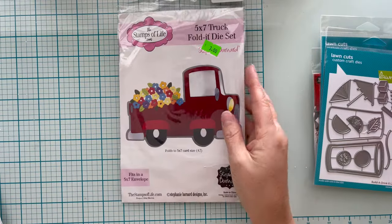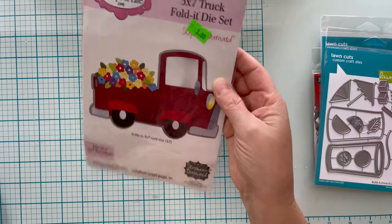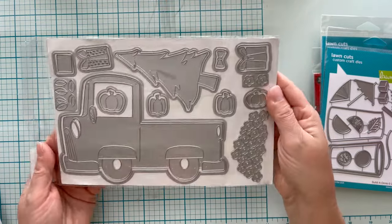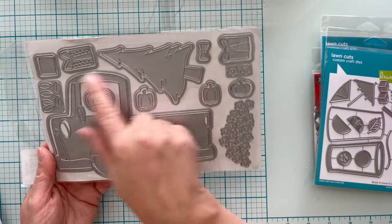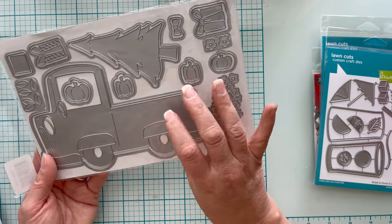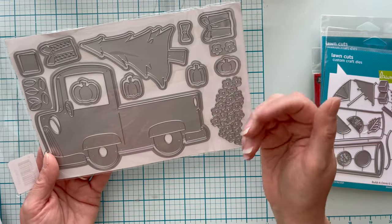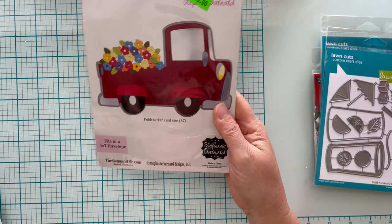This is Stamps of Life — again something new to me. This is a five-by-seven folded die set of a truck where you can put pumpkins, flowers, gifts, or Christmas items. You could add your own stuff — great for a five-by-seven card or even just a little boy's truck. It's $29.99 and still available. Super cute — I paid $1.20.